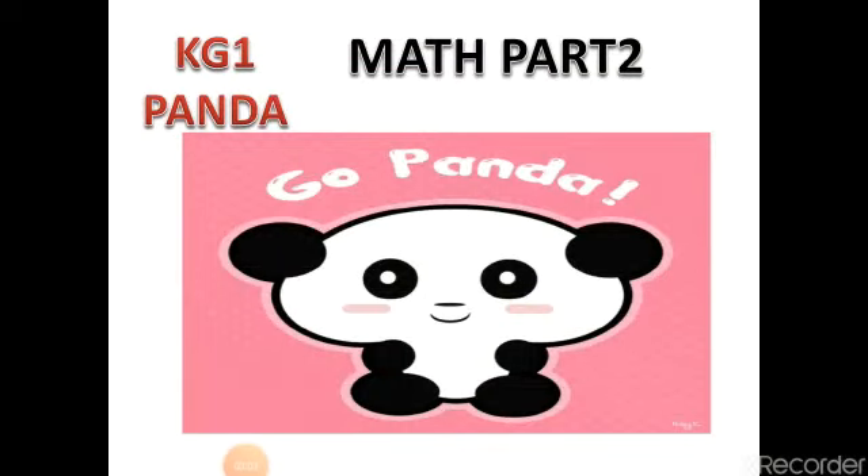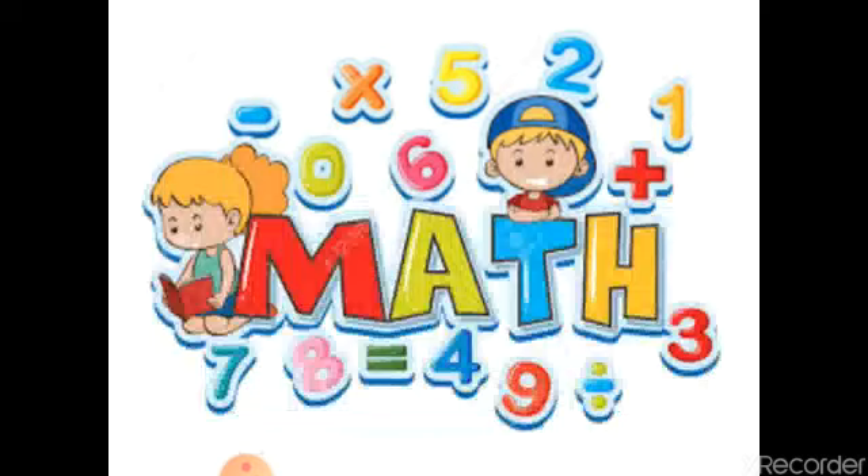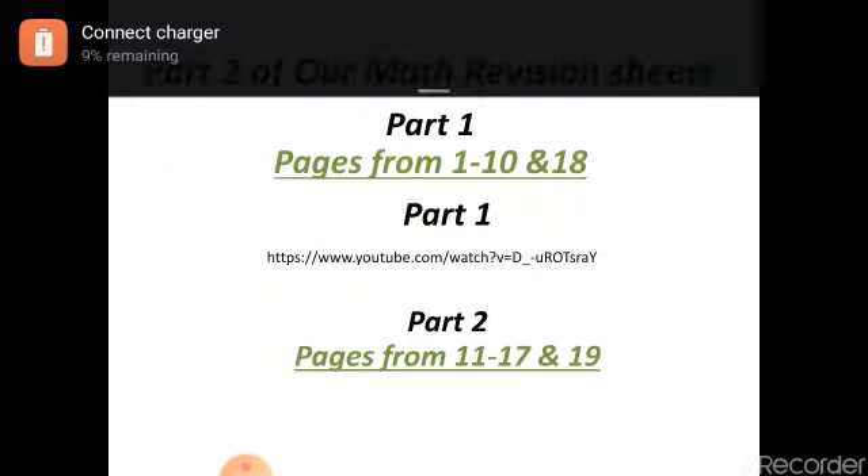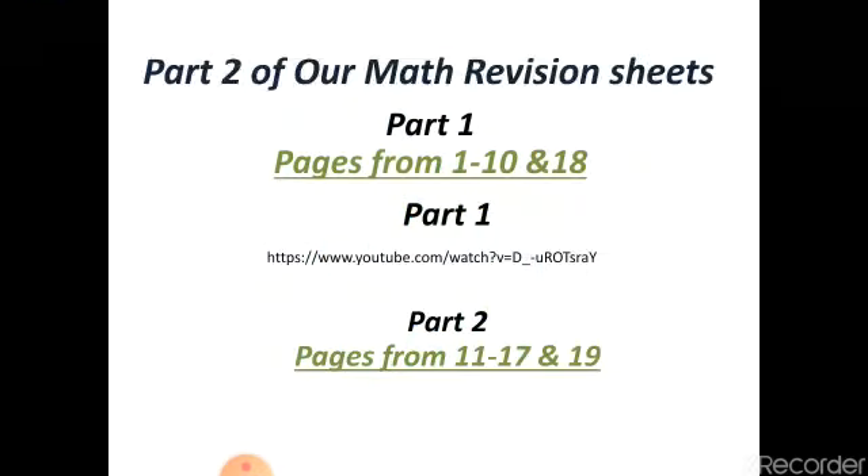Hello KG1, welcome back to another video. Today we have our division sheet part 2, math subject. In this video we will start with each other part 2, pages from number 11 to page number 17 and 19. Part 2 you will find in this link, pages from 1 to 10 and 18. Let's start.